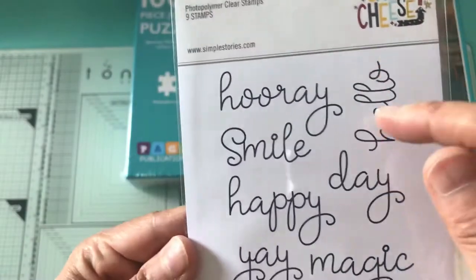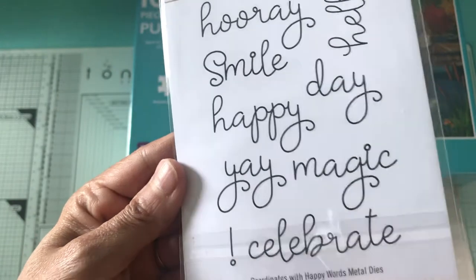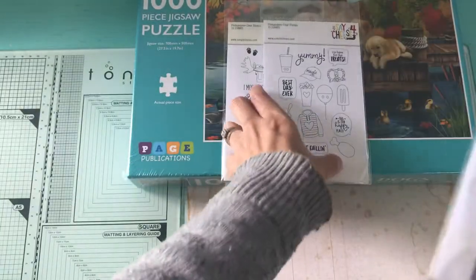And then this one says: hooray, hello, smile, day, happy, yay, magic, celebrate. It also has metal dies with this one. So this one doesn't have metal dies.